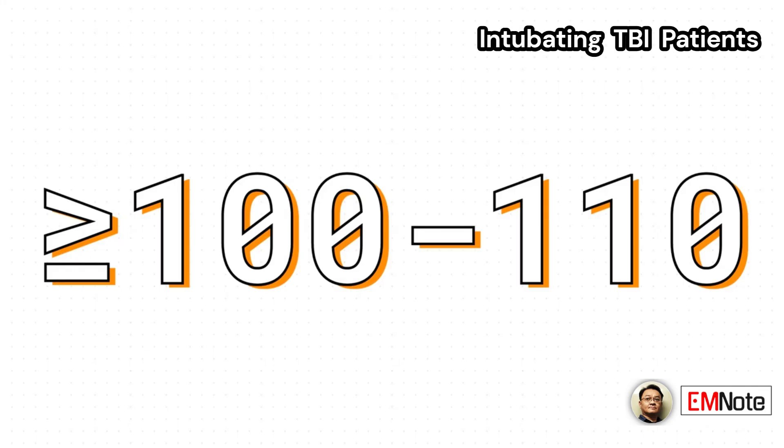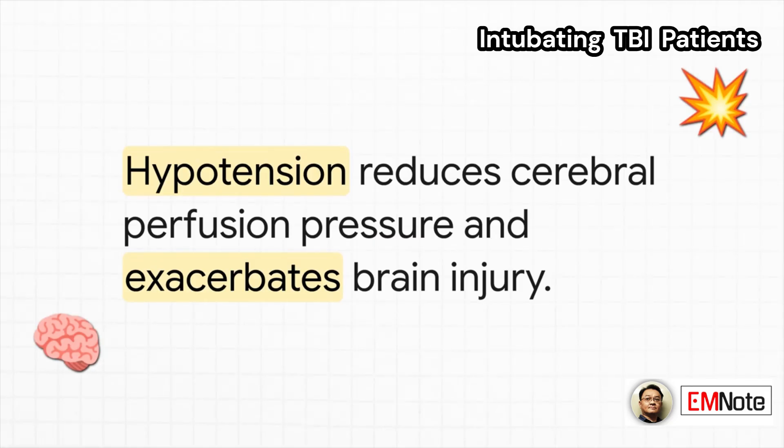We have a very specific number in mind: we want to see a systolic blood pressure of at least 100 to 110 millimeters of mercury. That's our target. Because when the blood pressure drops, so does the cerebral perfusion pressure, or CPP — that's the pressure that actually pushes blood into the brain tissue. A low CPP starves the brain and makes the injury worse.